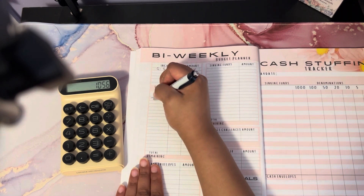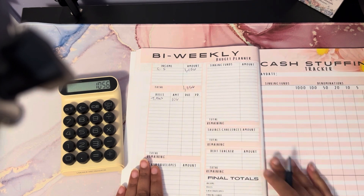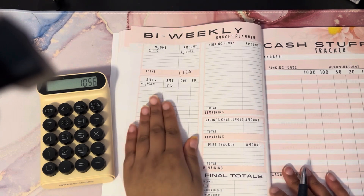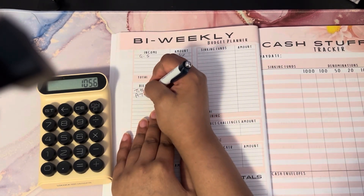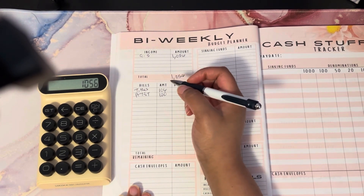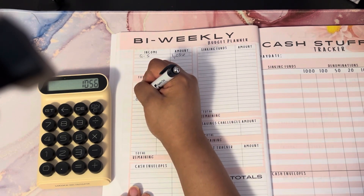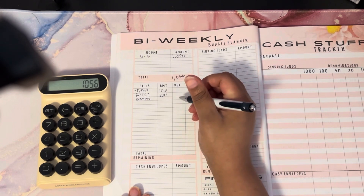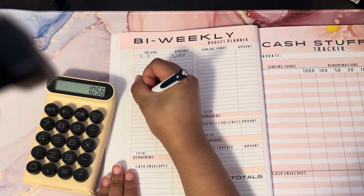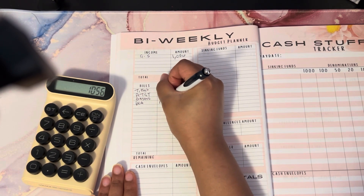Starting off first is tithing, which gets $106 — that is 10% of my income. Up next is my cell phone bill with AT&T, that is $100. Next is my Gastro One bill, paying $25 towards that. My last credit card, which is Bank of America, I pay $128 towards that.